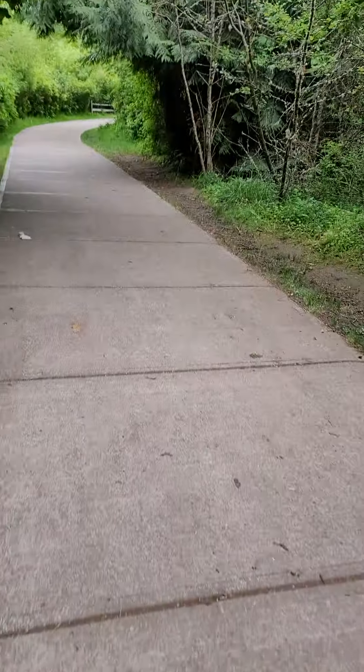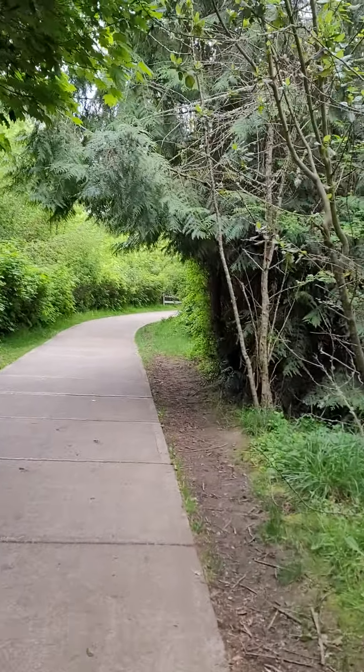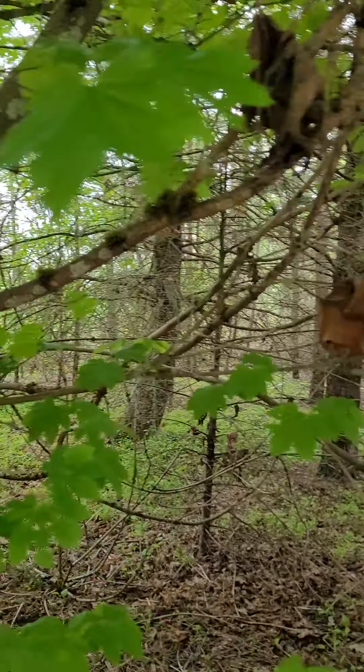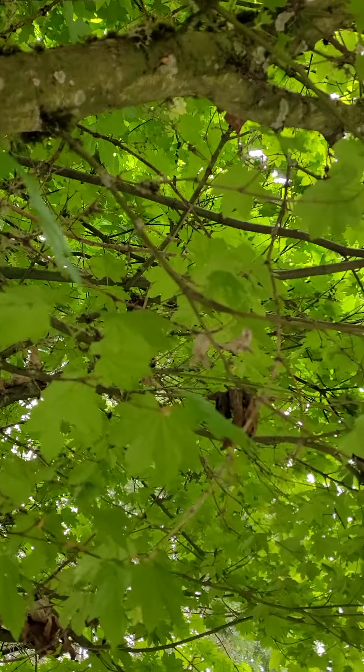The berries are delicious if you can find them — it's usually the birds that get to them first. Here's a vine maple; this is native. These grow all over the place — look at the nice canopy on it.